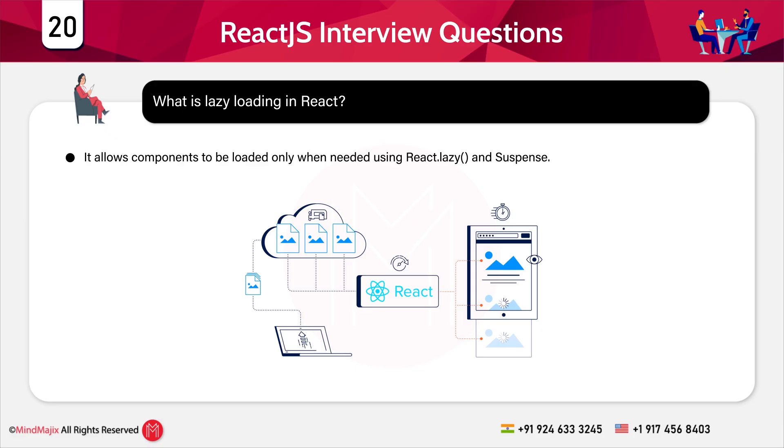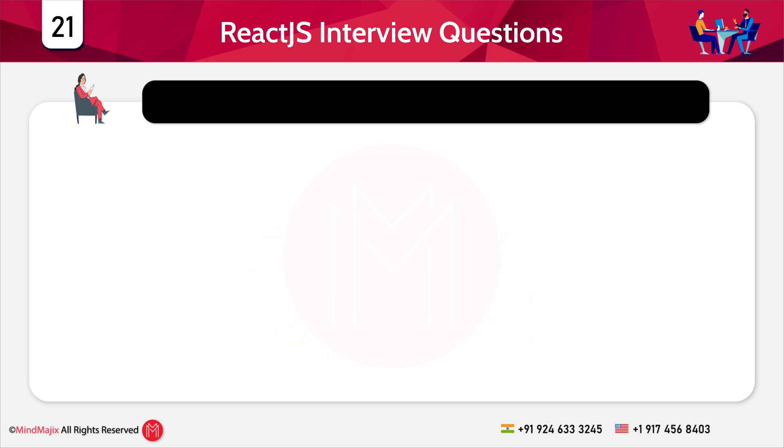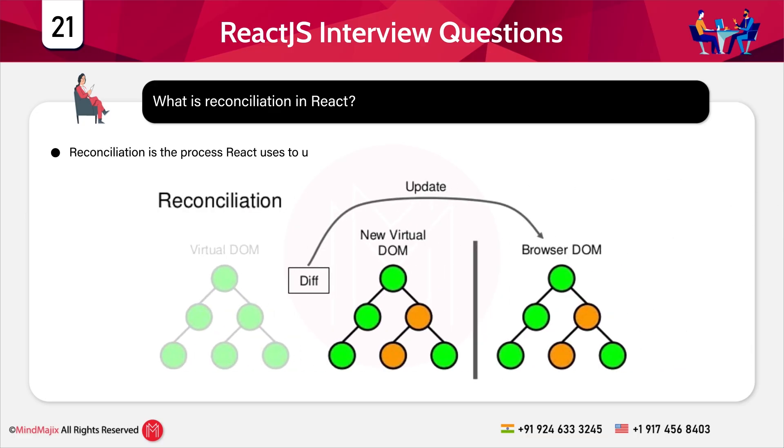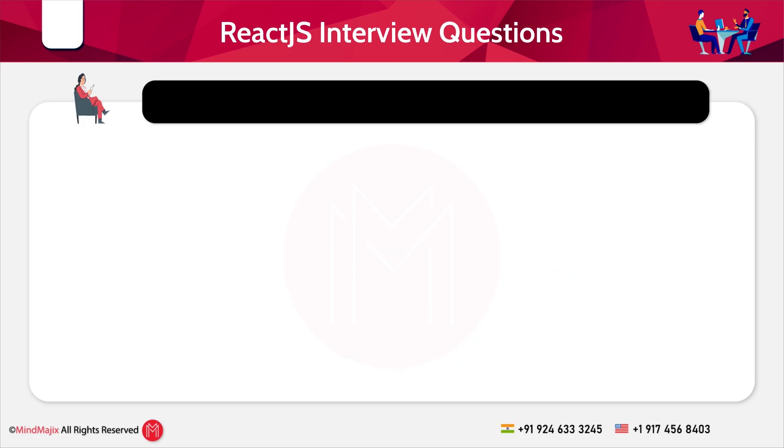Now we move to the advanced level. The first category is general or most frequently asked questions. Question 21: What is reconciliation in React? Reconciliation is the process React uses to update the DOM efficiently by comparing the virtual DOM with the real DOM.